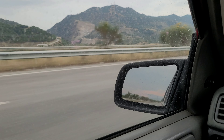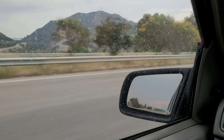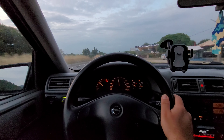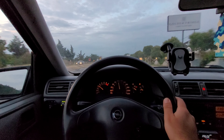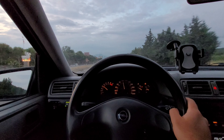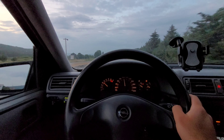Hello everyone, welcome to the channel. I'm here with a short walk video. Today's short walk is 60 km.